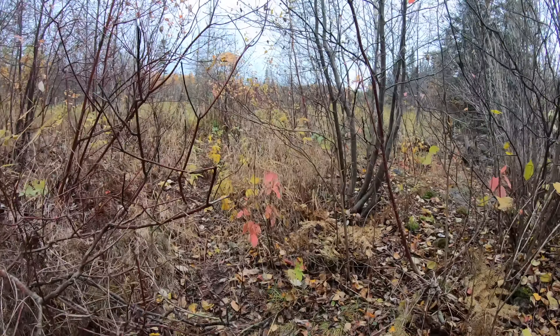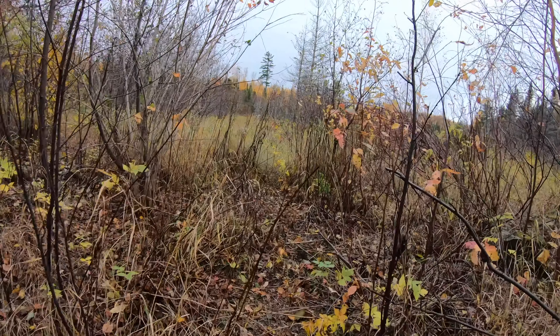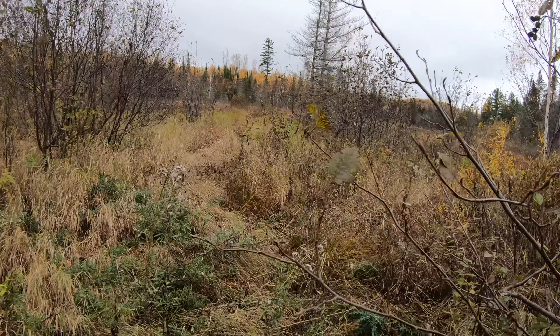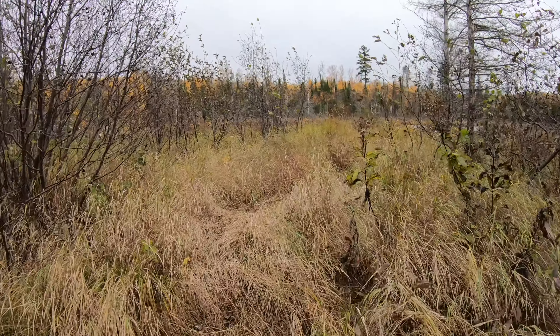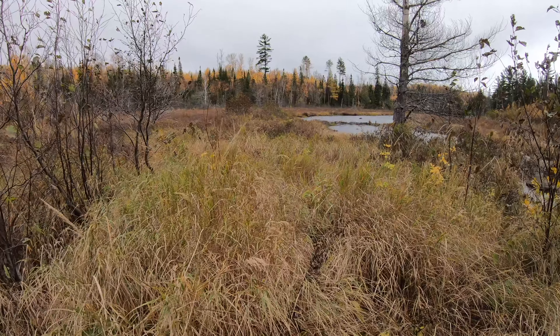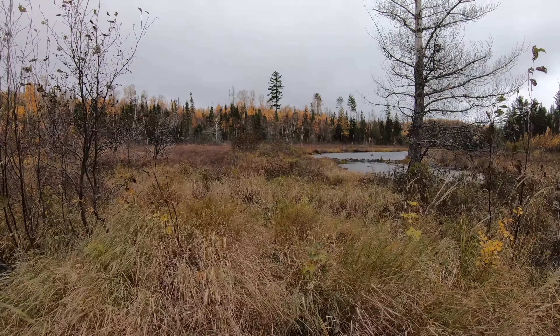And eventually we come alongside the Crab River, which the railway grade follows for quite a distance until it actually reaches Crab Lake and then turns back to the east.